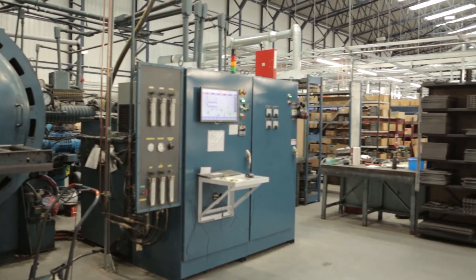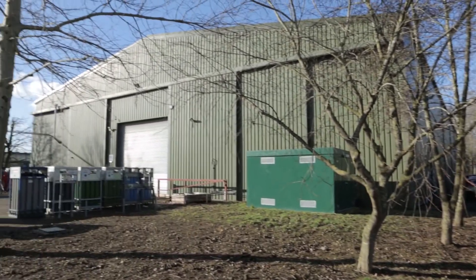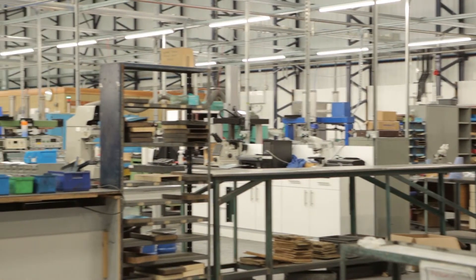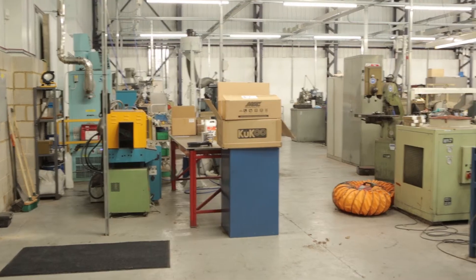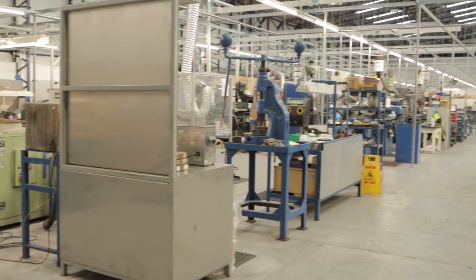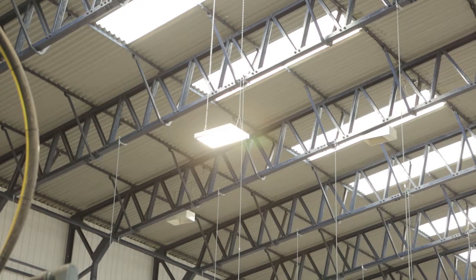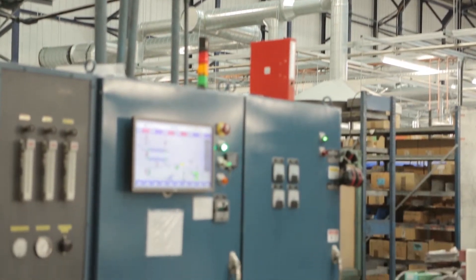Westcourt also had enough electricity and the owners of Westcourt put a substation next to the company to satisfy our electricity demand. The owners of Westcourt Venture Park, Rockspring, were very flexible in terms of fitting out the building, in terms of paying for the LED lighting, and in terms of the conditions in general.